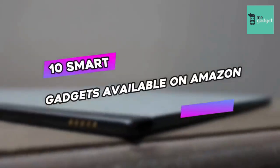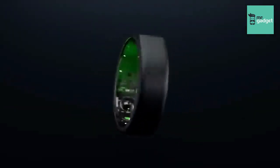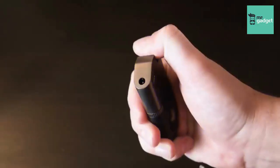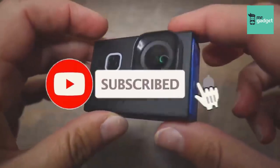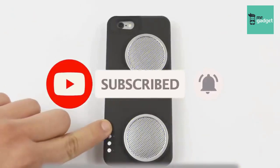10 Smart Gadgets Available on Amazon. Hello there everyone! Today's video is packed with cool and fun devices that are well worth purchasing, and at the same time, they are cheap. These gadgets vary from smart sunglasses all the way up to blade speakers. All the product links from the video are in the bottom of the description. Let's get started.